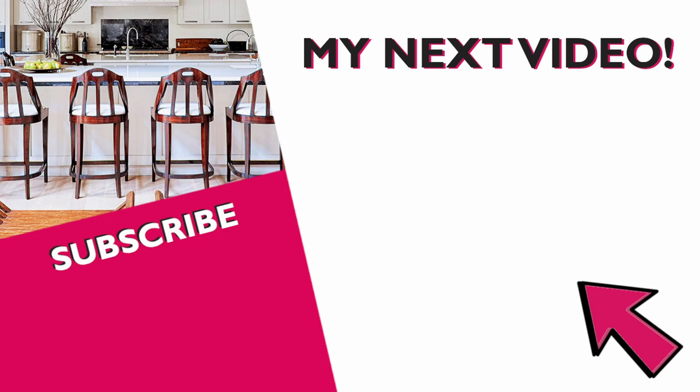If you enjoyed today's video, don't forget to hit that thumbs up button — I greatly appreciate it. Definitely check out this video over here as YouTube seems to think you'll like it.